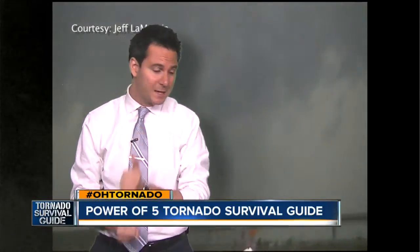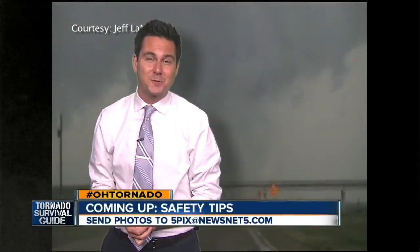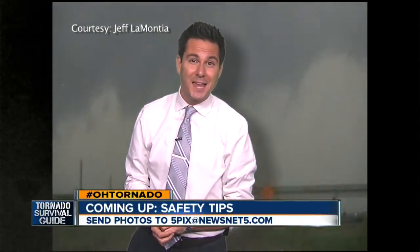Still images are not necessarily as helpful as video. Coming up next, we'll take a look at what you can expect this spring as far as our severe weather outlook. And of course, those very important safety tips for you and your family. Our Power of Five tornado survival guide continues after this.